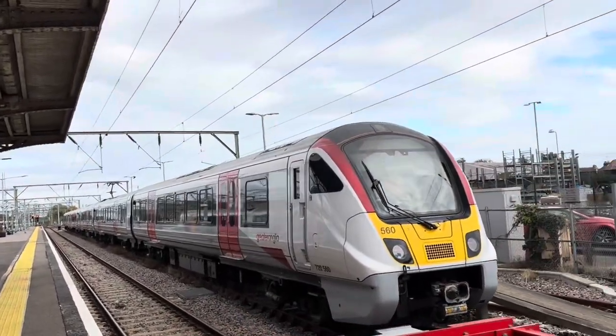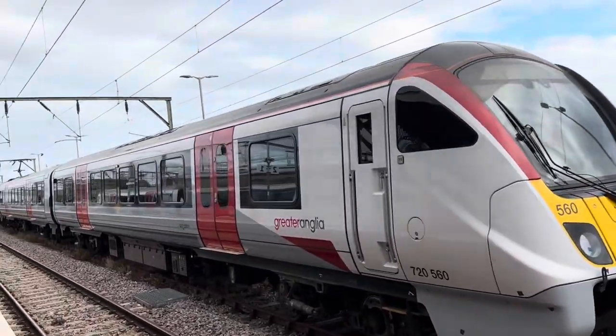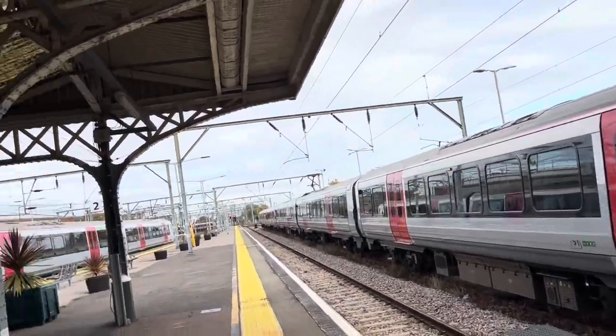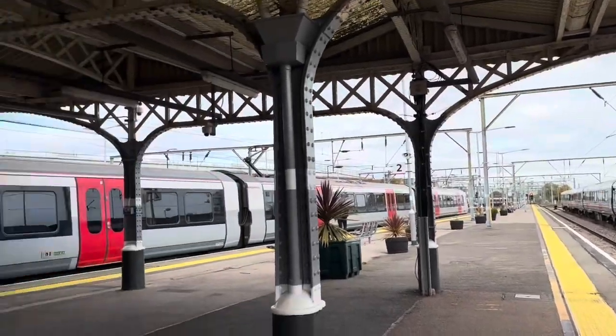Considering it's a Saturday, there's quite a lot of stuff parked up. And there are a lot of 5-car sets out today — very weird, considering that could just be a 10-car. Unless it's doing something later, though probably not.